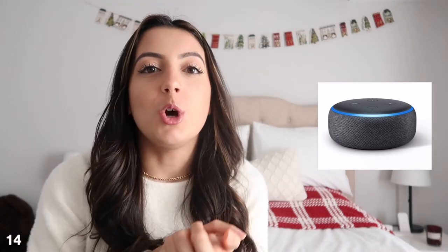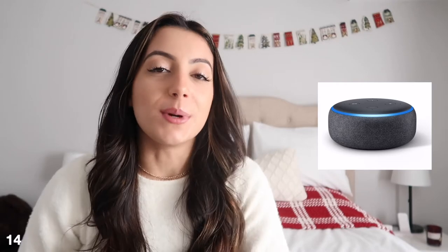Next on my list is an Amazon Echo Dot. I know most of you probably know what these are — they're little smart home devices you can use around your house or apartment. They're so convenient: you can use them to control lights, for music, basically everything. So getting someone one of these, especially if they just got a new home, I think would be great.